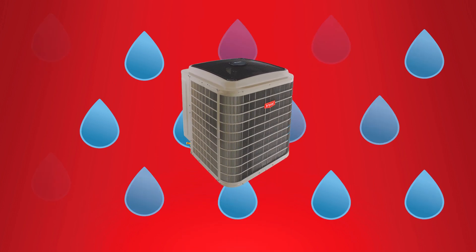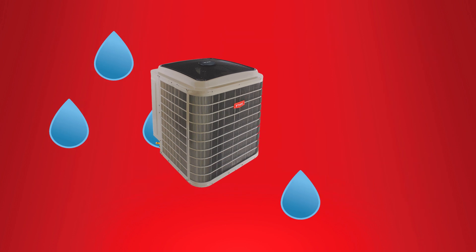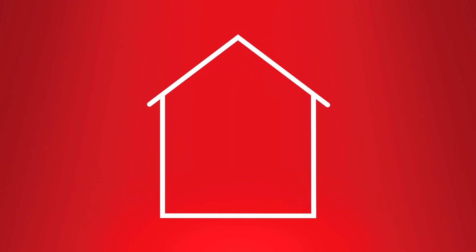The Evolution Extreme also features enhanced dehumidification, removing up to 400% more moisture than a standard system. When indoor air is properly dehumidified, it feels cooler, which allows you to increase your thermostat setting, save on your monthly cooling costs, and remain comfortable in your home.